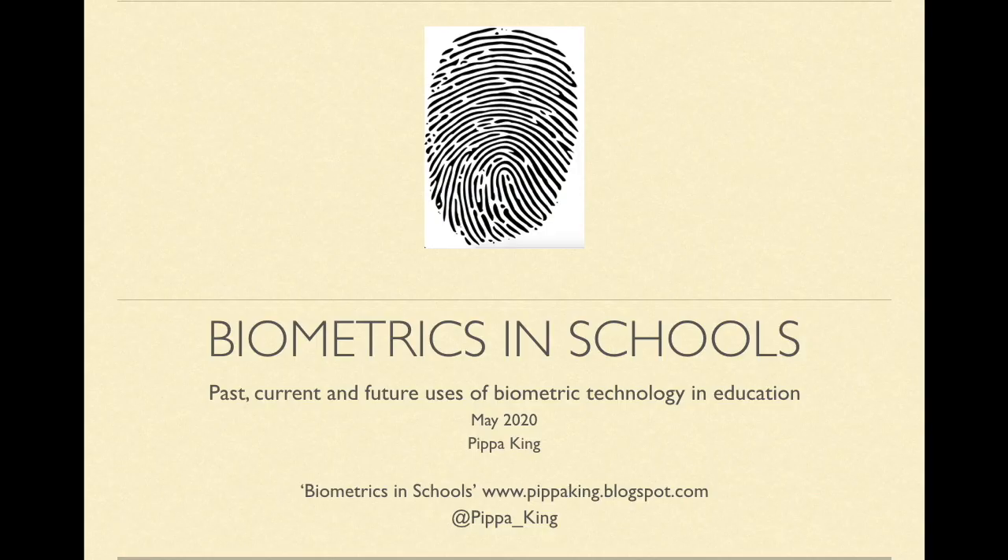The first use of biometrics in education, as far as is known, was in the county of Angus in Scotland. In 1999, the county started using biometric fingerprint systems in schools to log students through the canteen. The schools in Angus, 21 years later, are still using the system.